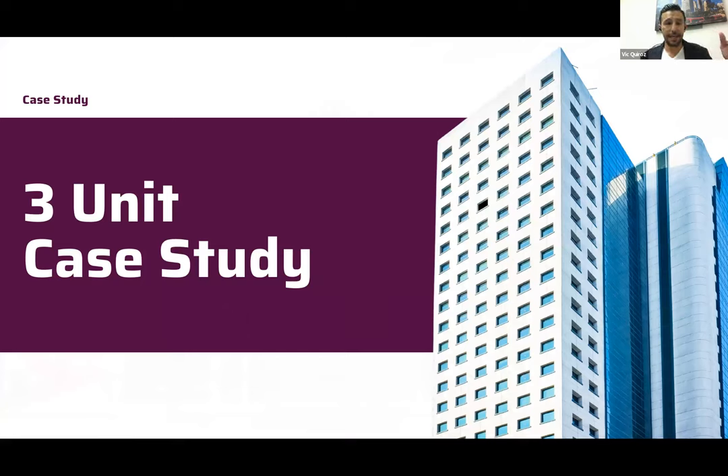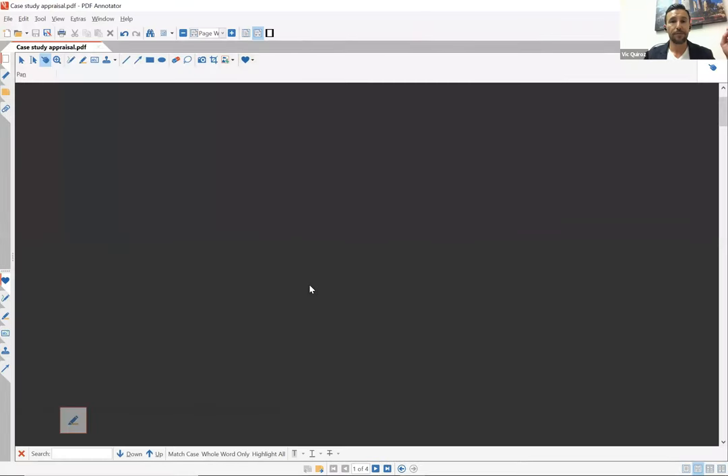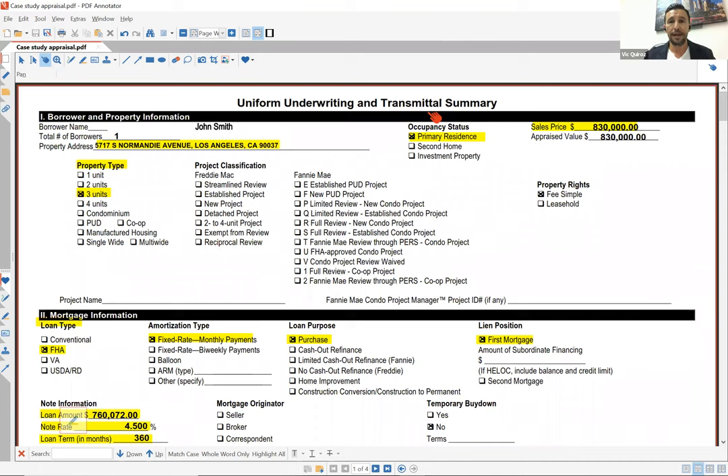We have a real case study — a buyer who bought a three-unit property and leveraged it to make good money. We're going to pull up the appraisal report to show you. Aaron will explain some of the key points on this appraisal because it's really important you understand how this works.